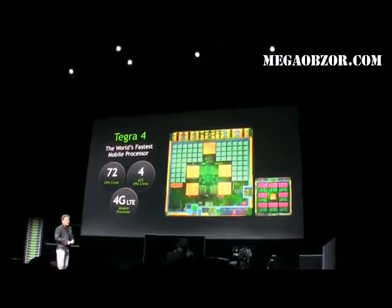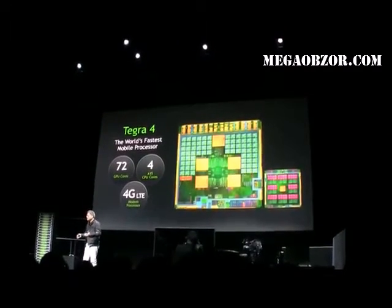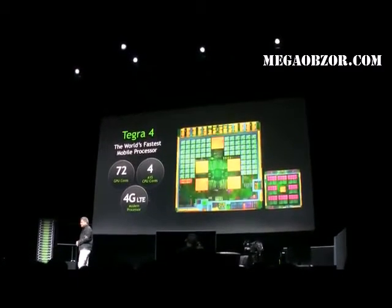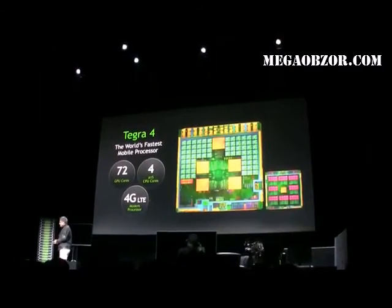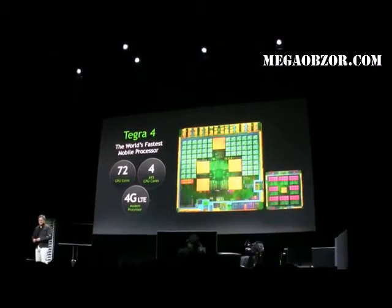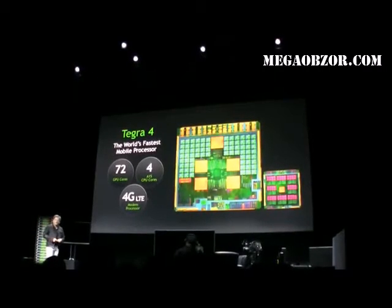We still have our power-saving core — this low power core that sips little bits of power when you're mostly doing low computing requirement work, like reading a book or just browsing a website. And of course, every mobile processor in the future will have to be connected.